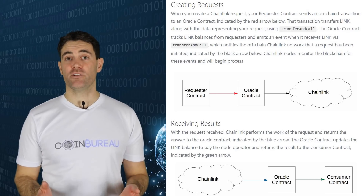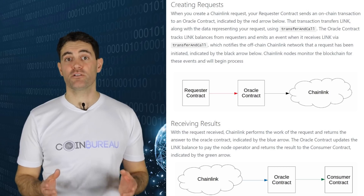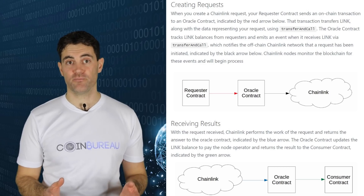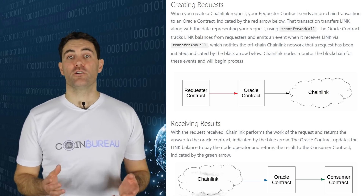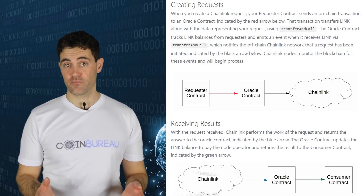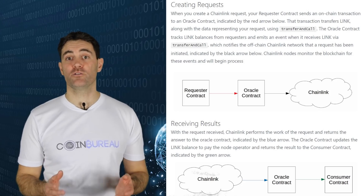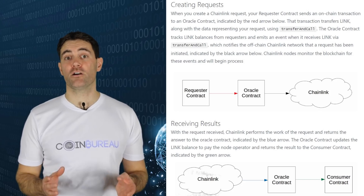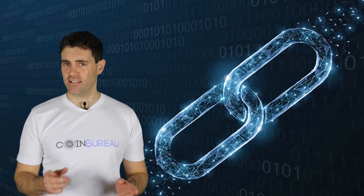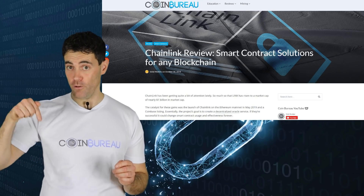An aggregating contract gathers data from the selected oracles and delivers the best results to the contract requesting the data. The reputation contract determines that the oracle provider is reputable and trustworthy. If so, the order matching contract passes the requesting contract onto the corresponding oracle based on the data requested. If you're lost on any of that, you can always read the in-depth review linked below.